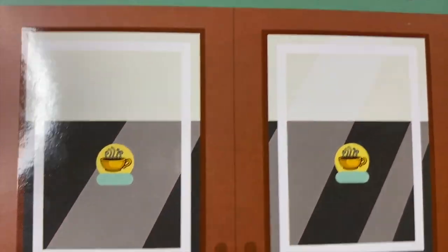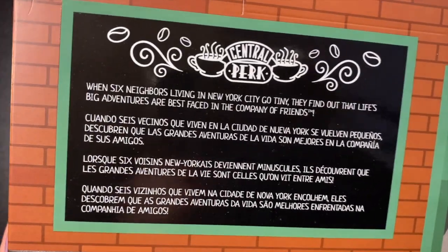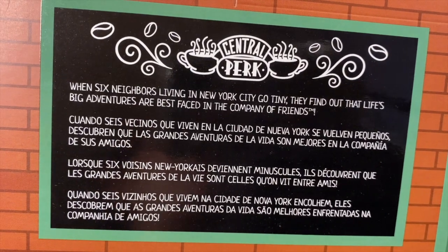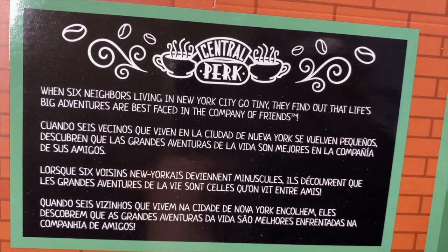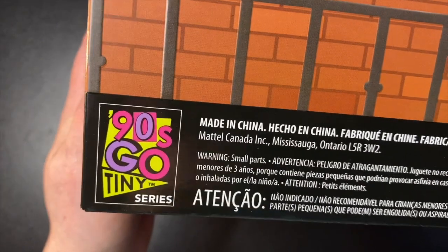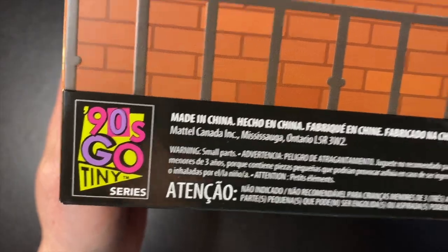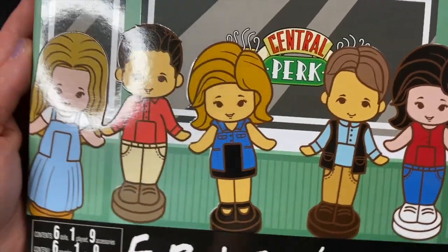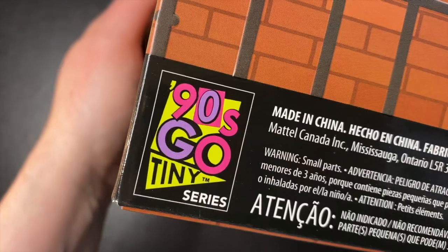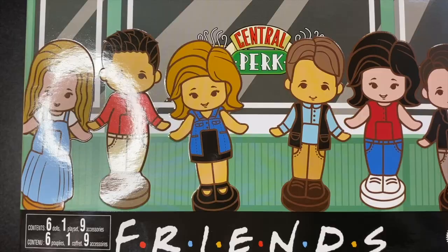On the side we have the Central Perk window and the two double doors. On the back we have another window and what looks like a chalkboard sign that reads: 'When six neighbors living in New York City go tiny, they find out that life's big adventures are best faced in the company of friends.' Down in the bottom corner it says '90s Go Tiny Series' — that's very interesting. I figured there would be more mashups of shows or movies with Polly Pocket, and the fact that it has its own series name is very intriguing.